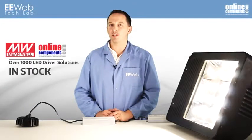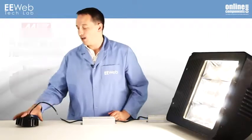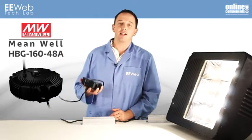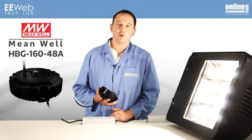OnlineComponents.com and Meanwell USA stock over 1,000 LED driver solutions. During my research, I became aware of the HBG16048A. It has an anodized aluminum case and is designed for circular luminaires like high and low bay lighting or spotlights.